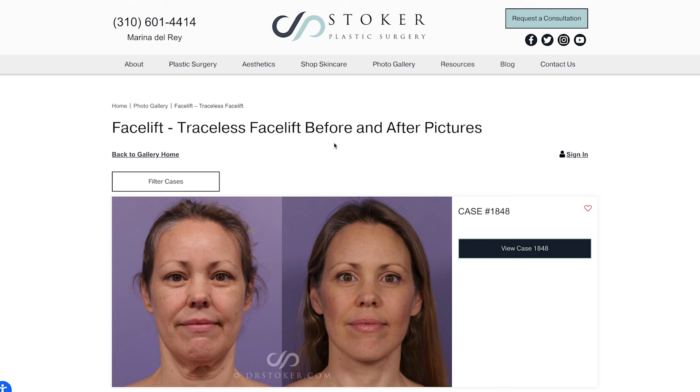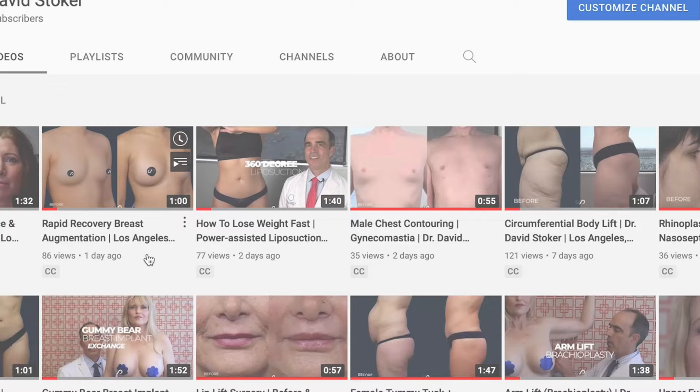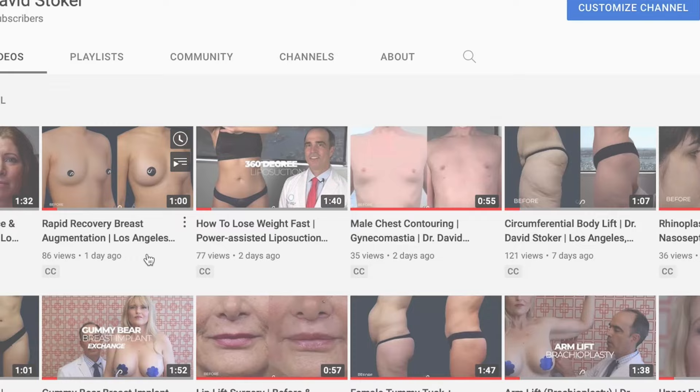This is Dr. David Stoker, board certified plastic surgeon in Los Angeles. If you are interested in facial rejuvenation or sculpting, you've got to check out our website drstoker.com. We've got over 10,000 beautiful before and after pictures on there for you to review. Also check us out on our social media — we're active on Instagram, TikTok, and Facebook, and on our YouTube channel we have over a thousand videos so far.